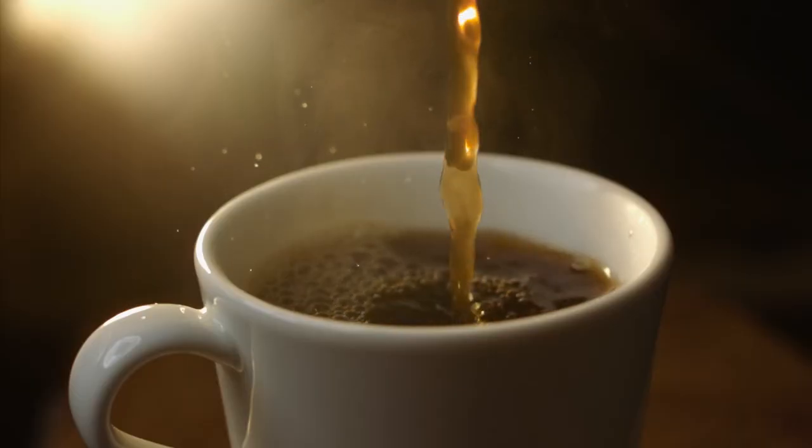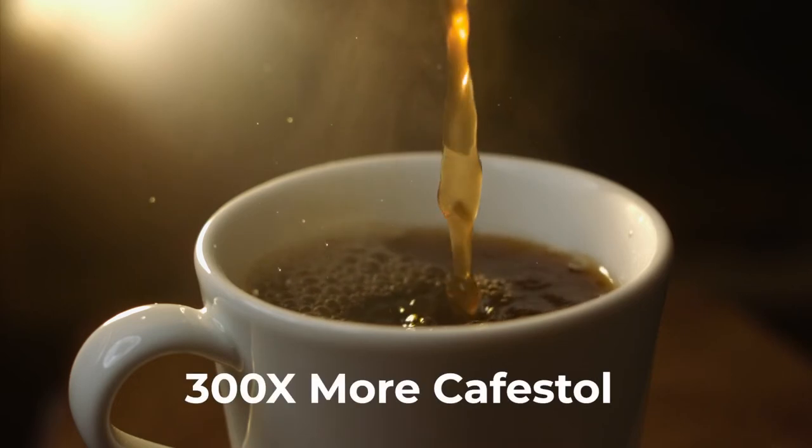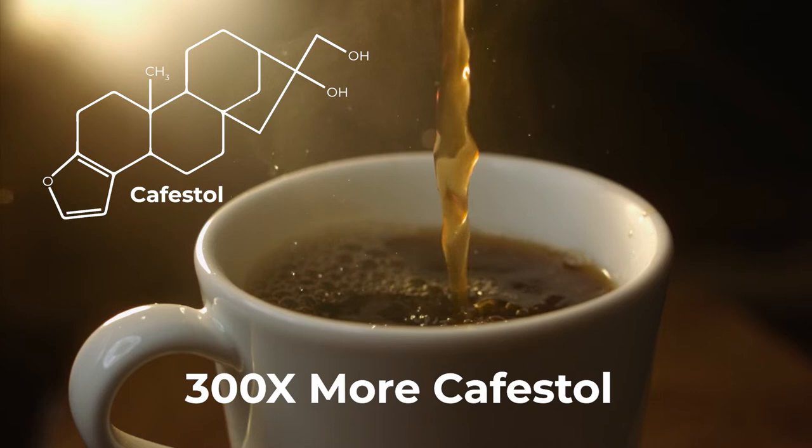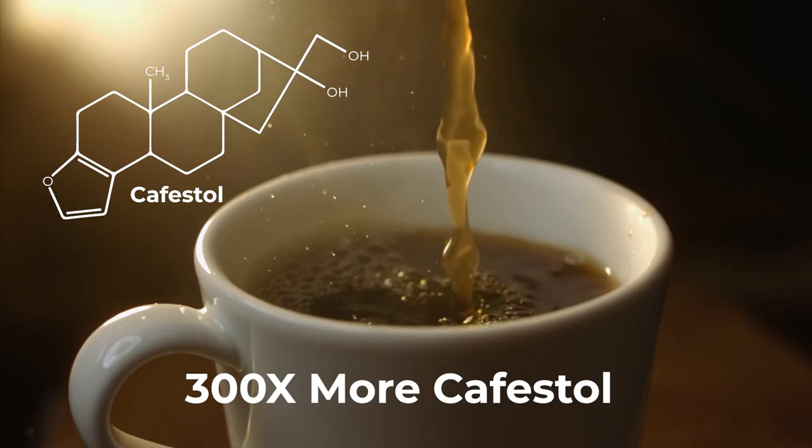The study went on to say that French press coffee was found to have 300 times as much cafestol in that cup of coffee versus paper-filtered coffee, which is a lot more.